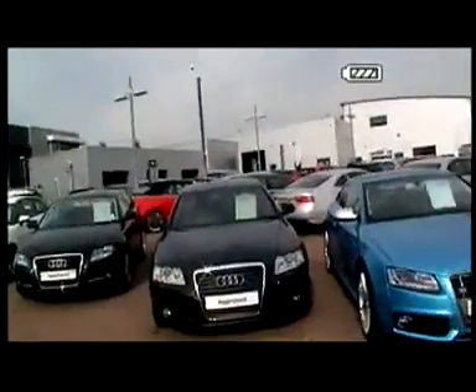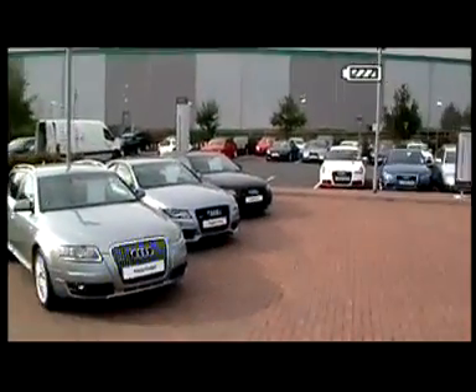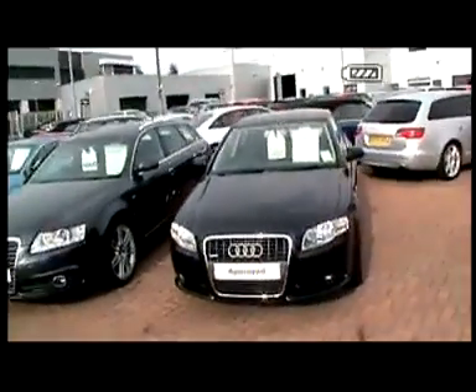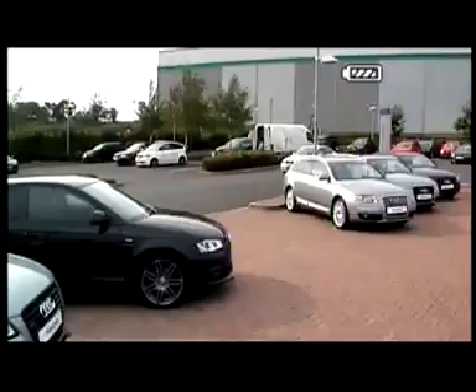We currently have over 250 used car vehicles in stock, with prices starting from £11,950 upwards. I'm going to show you around the dealership and talk you through the Audi Approved Scheme. This is Stafford Audi's used car pitch — as I mentioned, we have approximately 250 vehicles in stock, with every make and model available.